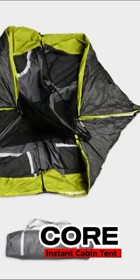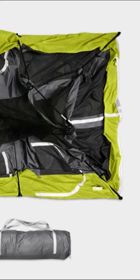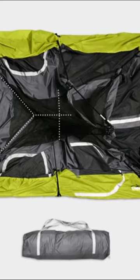The Core 9-person instant cabin tent is a solid choice with pre-attached poles and H20 block technology for rain resistance.